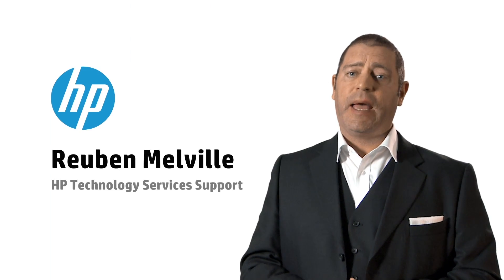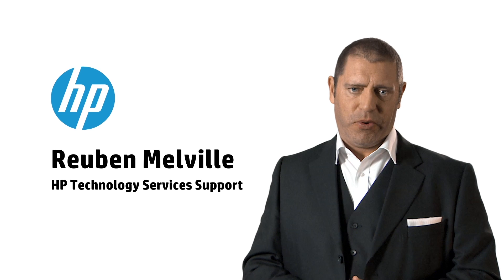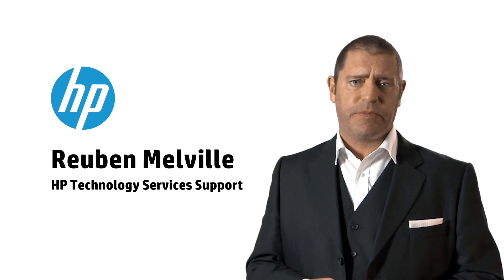Hello, I'm Ruben Malvell from HP's Technology Services Support, and I'm here to walk you through the proactive care experience.